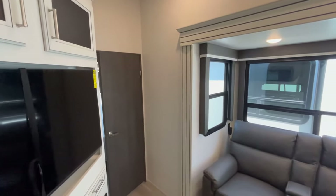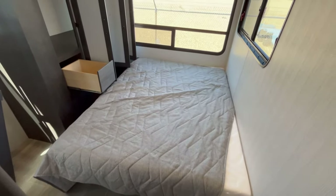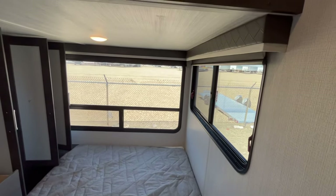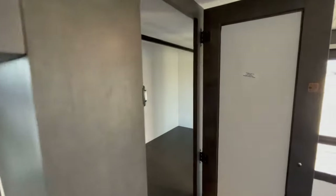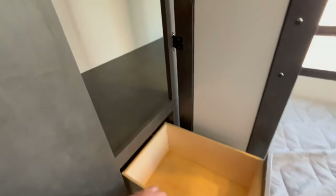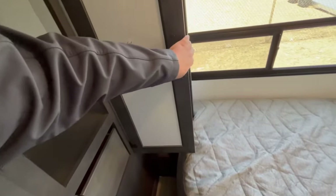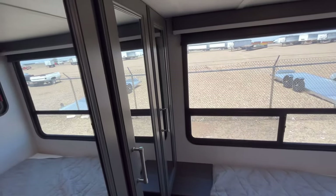Stepping back into the main bunk area, you have two queen-size beds — a 60 by 74 camper queen. Nice big windows back here with roll-down blackout shades. You do have a big closet back here with three drawers. There's a little nightstand with a household outlet — great for CPAP machines and things of that sort.